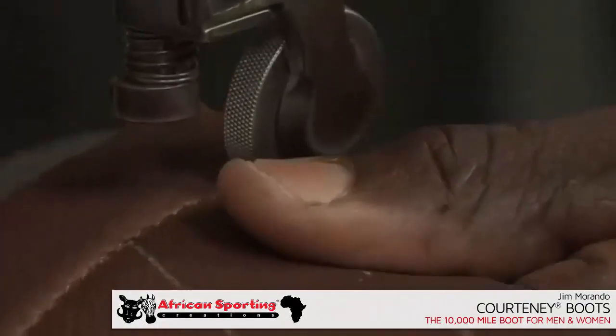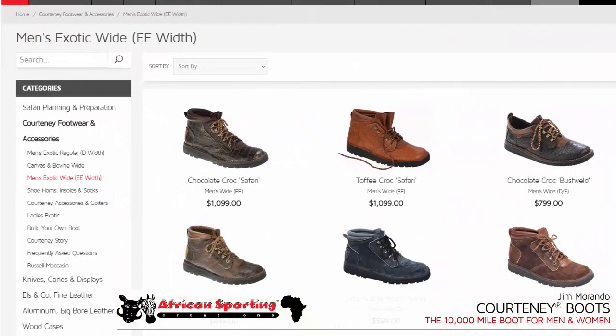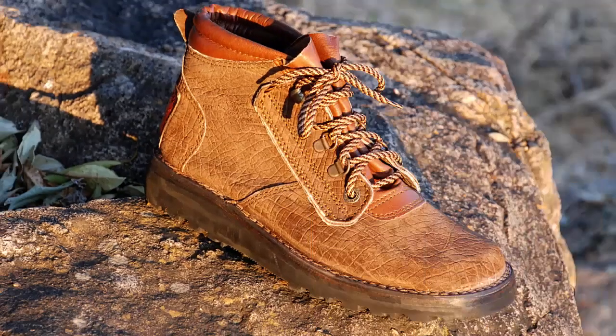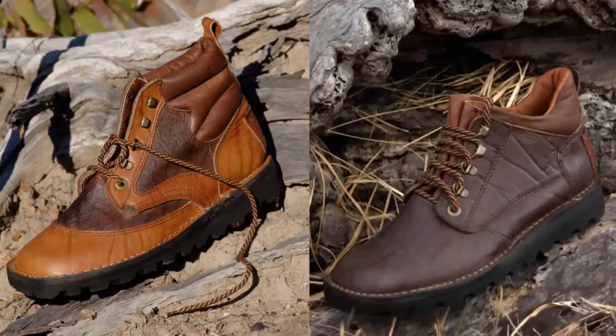They handcraft both boots and shoes in men's and women's sizes in a variety of exotic game skins including Nile Crocodile, Hippo, Ostrich, two-tone or all-brown Cape Buffalo, and softer Kudu for women's styles.